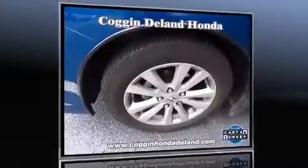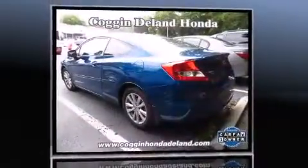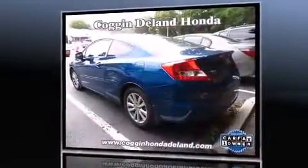Climb inside the 2012 Honda Civic. With less than 30,000 miles on the odometer, this vehicle integrates style and innovative design into a smaller-than-expected package.